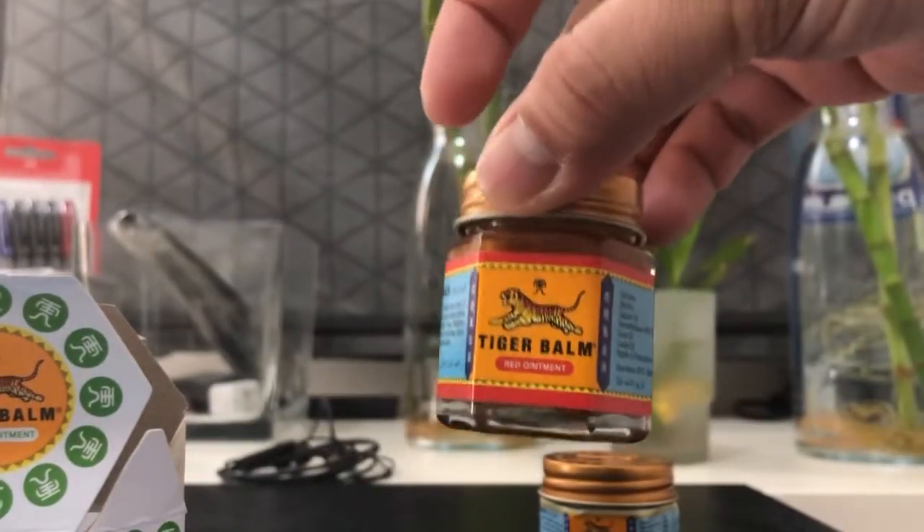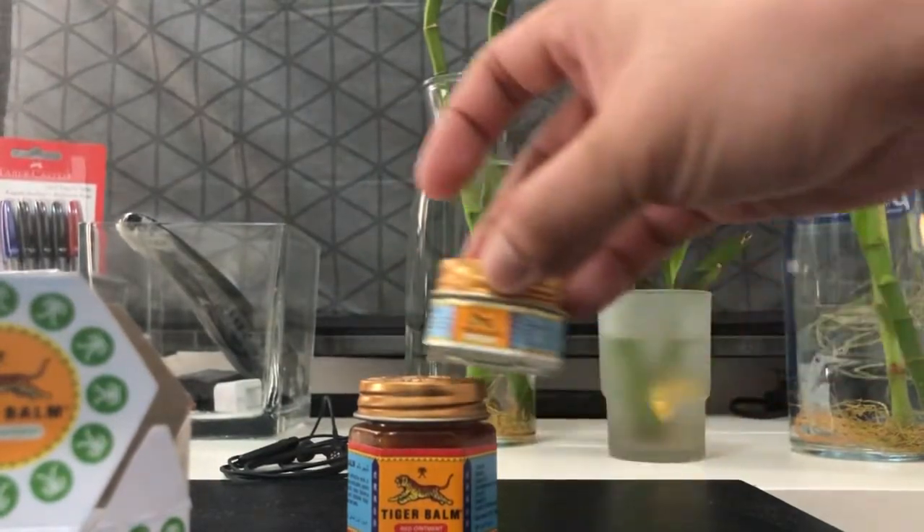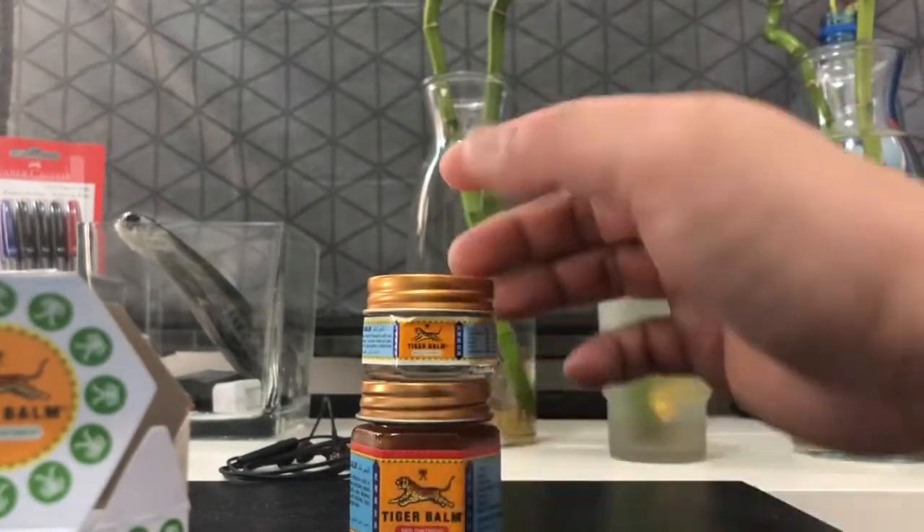Na-discover ko siya through Miss Anna Kai. Syempre, pag pinapanood mo minsan, nagugustuhan mo din yung mga products.